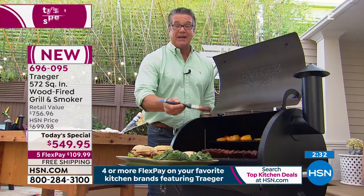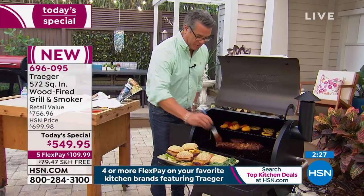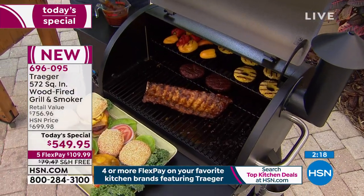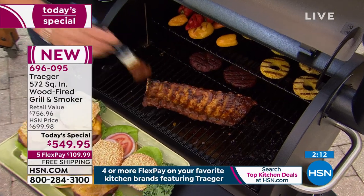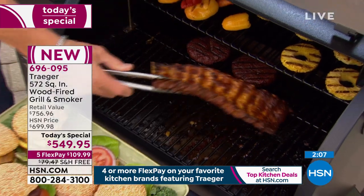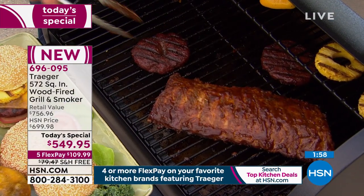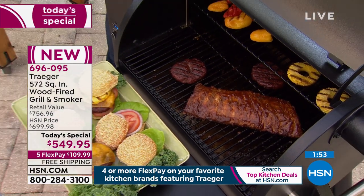It really is hard to make a mistake. You have all the instructions, you'll figure it out very quickly. Because you're cooking and smoking at lower temperatures, you're not going to burn anything. You'll learn very quickly how long things take, and all the information is there for you. You're going to find out how simple it is to use your Traeger from the very first use. Look at these burgers — they're not just cooked, they're smoked. See that glaze on top?